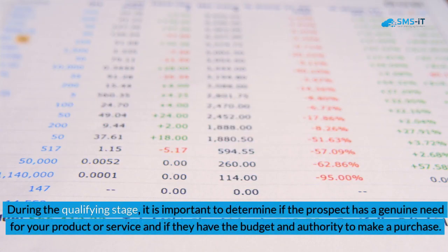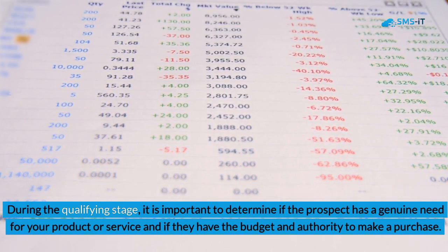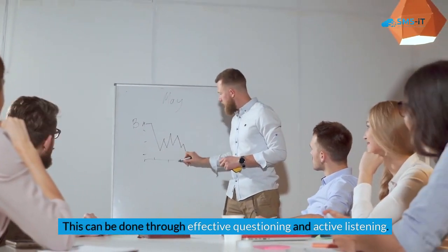During the qualifying stage, it is important to determine if the prospect has a genuine need for your product or service and if they have the budget and authority to make a purchase. This can be done through effective questioning and active listening.